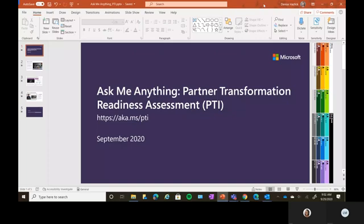Thanks for joining today. I want to walk you through a really great tool we have available to all partners that can help you assess your current cloud maturity and capability called the Partner Transformation Readiness Assessment, or as we call it internally, the PTI. I'll explain where the PTI acronym comes from shortly.